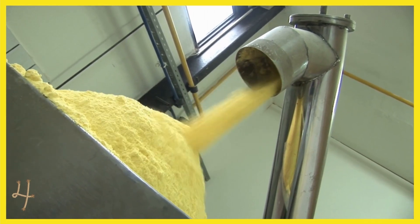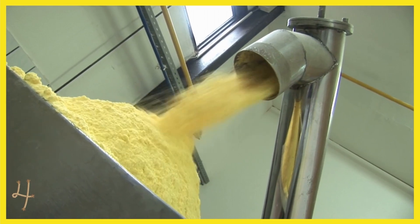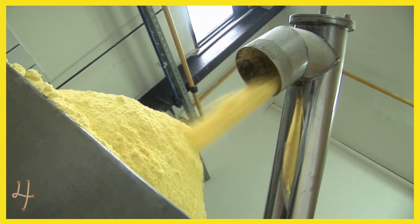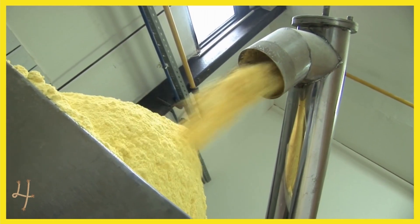One such mixture can be prepared by combining the flour of soybean, black gram, jowar, bhajra, wheat bran and barley. This mixed flour can be used for preparing chapatis.